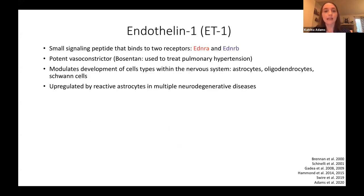The protein I'm focusing on today is endothelin-1, a small signaling peptide that binds to two receptors. Today I'm only going to be talking about the B receptor, EDNRB. Endothelin-1 was primarily characterized as a potent vasoconstrictor. However, it's been shown to modulate development of cell types within the nervous system, especially glial cells, and to be upregulated by reactive astrocytes in multiple neurodegenerative diseases. It appears that endothelin-1 might regulate both glial development and the glial response to injury, so I wondered whether it regulated signaling pathways in the SVZ.